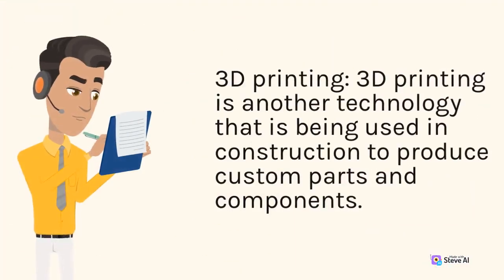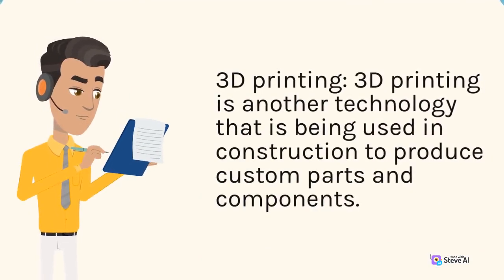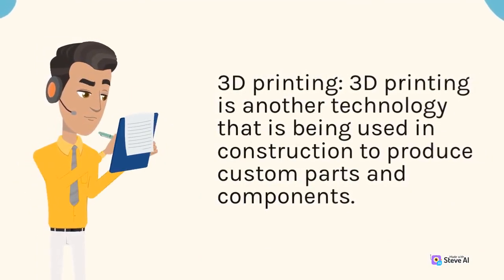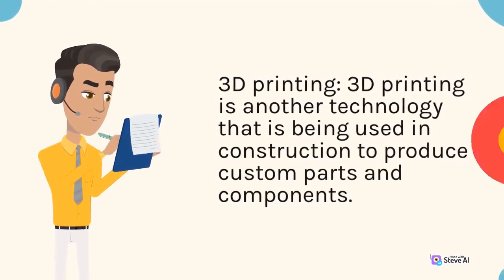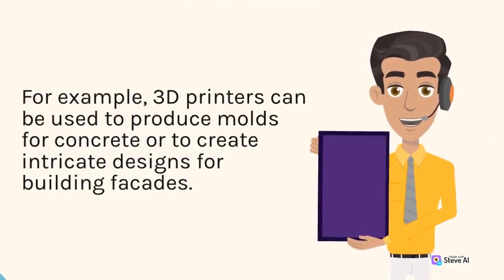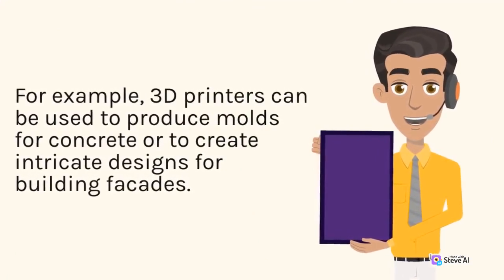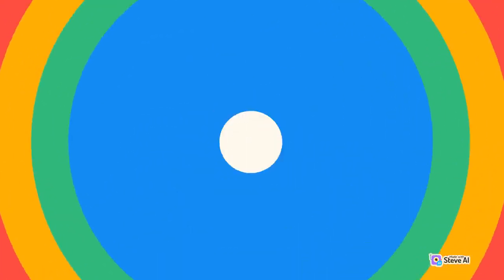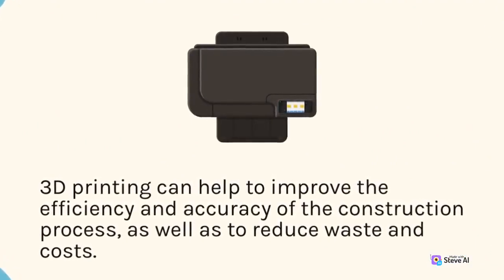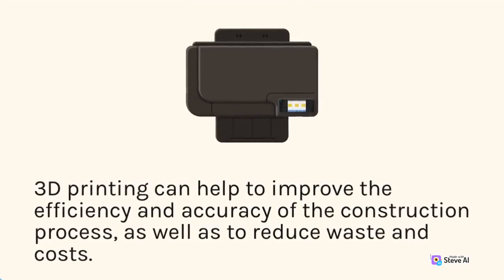3D printing: 3D printing is another technology that is being used in construction to produce custom parts and components. For example, 3D printers can be used to produce molds for concrete or to create intricate designs for building facades. 3D printing can help to improve the efficiency and accuracy of the construction process, as well as to reduce waste and costs.